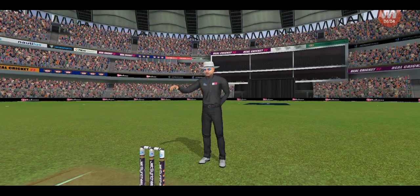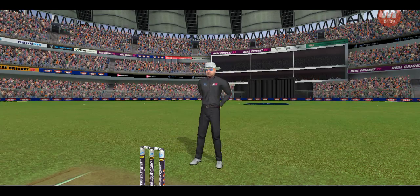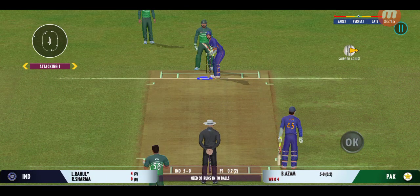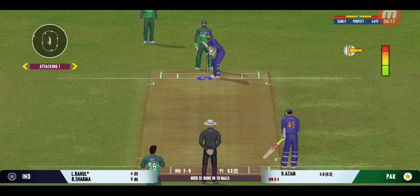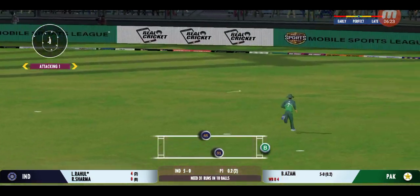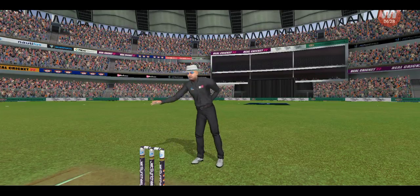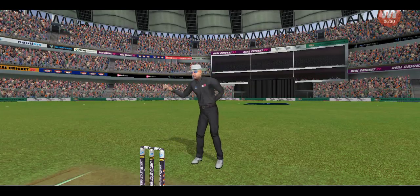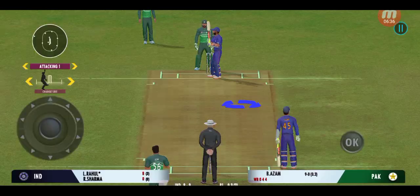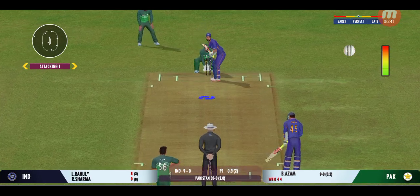That's lovely timing, the ball racing to the boundary. This must be hurting the captain — he needs his bowler to be more disciplined with his lines. Glorious, absolutely glorious! The fielder is looking furious — there's a short ball coming.